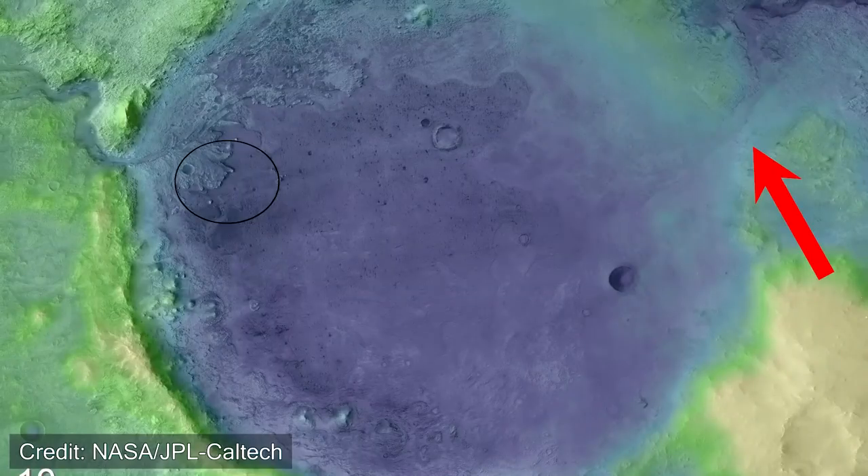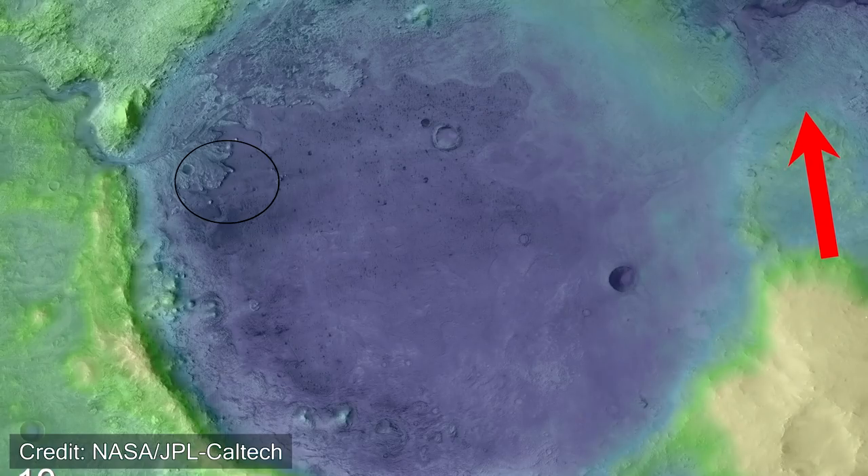Jezero Crater is quite interesting because it is an ancient lake with an incoming river delta flow, but on the northeastern side there's also an outlet flow that goes into the large Isidis impact basin. It will be really interesting to see if Percy can actually reach that outlet flow. However, due to the time constraints of the mission, Percy likely won't be able to make its way over there, though it's still fascinating to imagine what this ancient lake might have looked like.